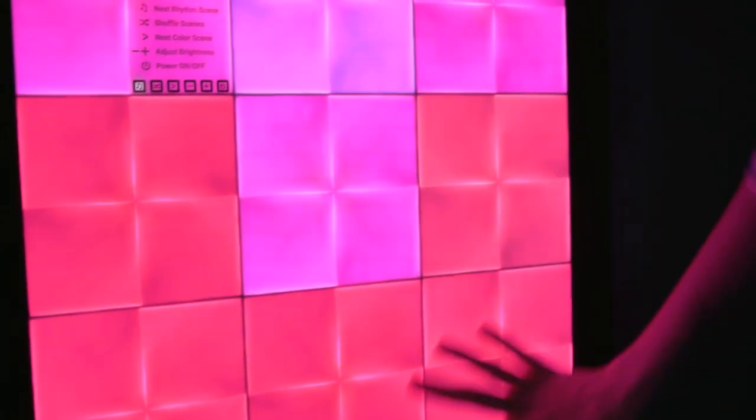My favourite part of the sensory room is the walls. And the walls make different colours. That's cool.